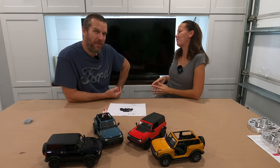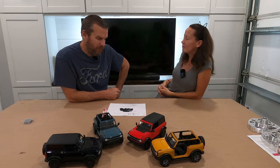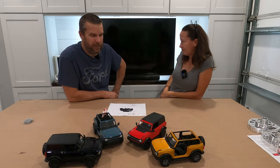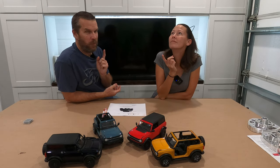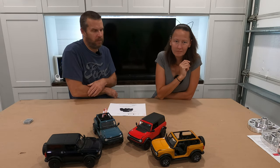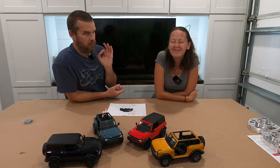Hi, welcome to 151 Garage. I'm Shawn. I'm Jill. So, you ordered a Bronco — what to do next? You got a confirmation email. Is there anything you could do besides annoy the living crap out of your dealership? Which you really don't want to do. Your dealership is your friend. Even though they're not your friend — pretend that they are. Make believe they're your friend.